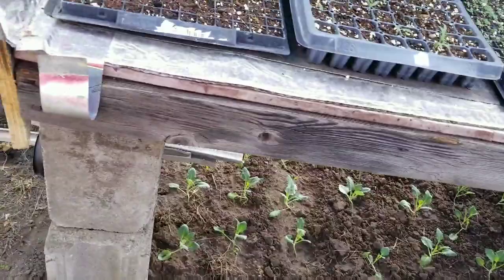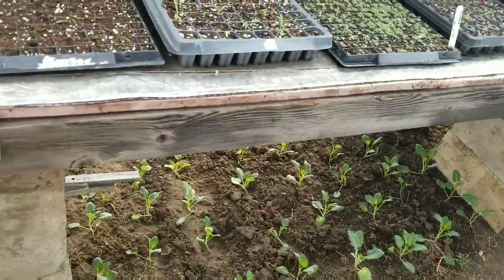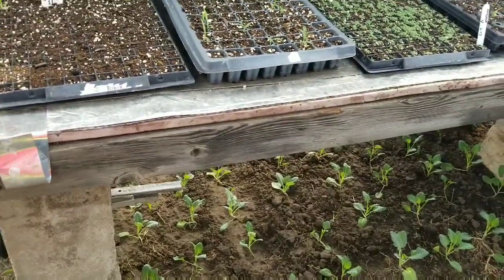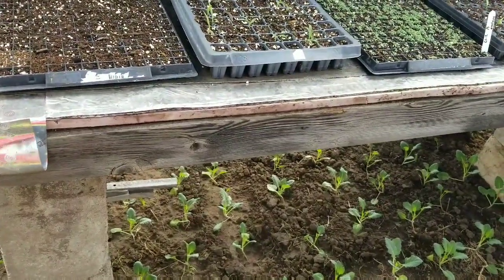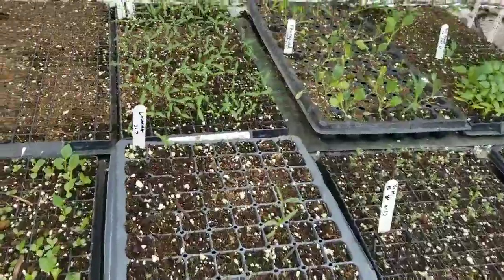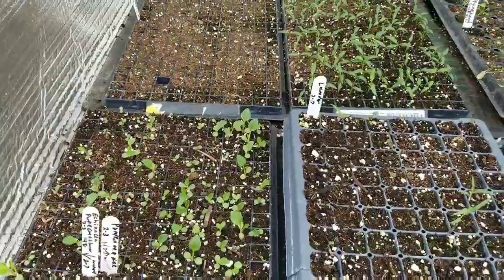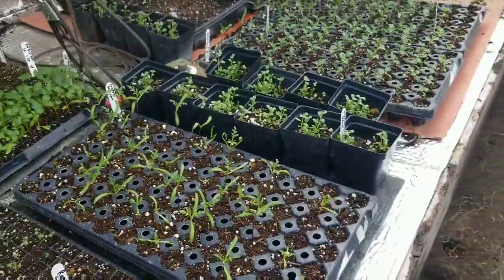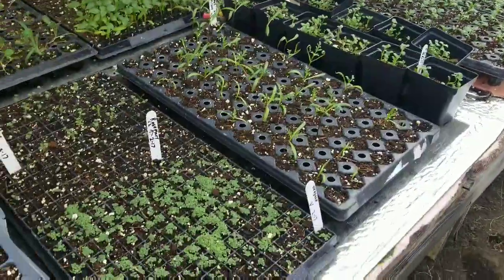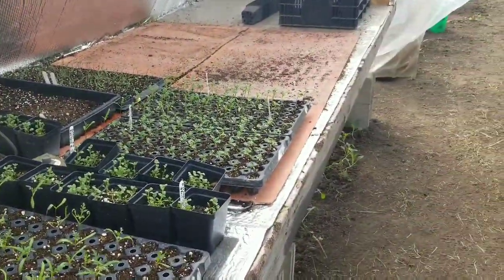I had a mouse or something bigger in here the other day tunneling, but I think I've got that under control because we had that straw right outside the door and I'm pretty sure that's where it came from. These are looking really super awesome peppers. That's purple coneflowers, and these are all flowers — starting to look really nice. This is all herbs.